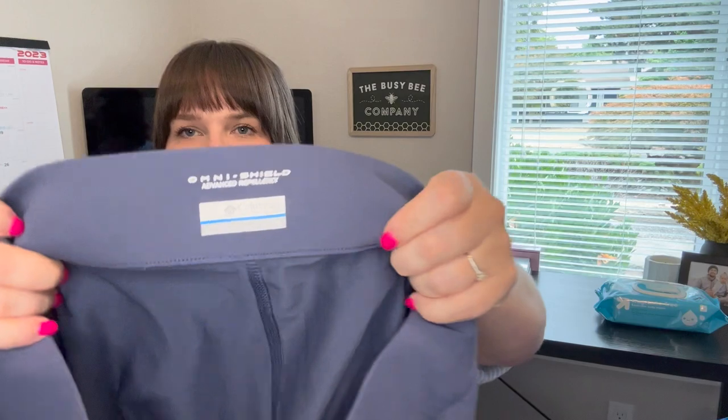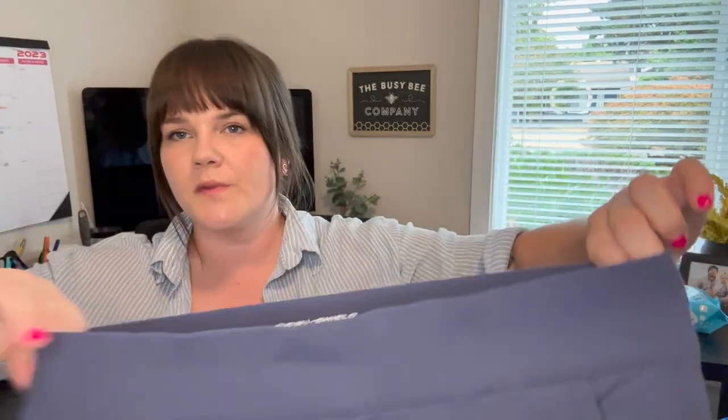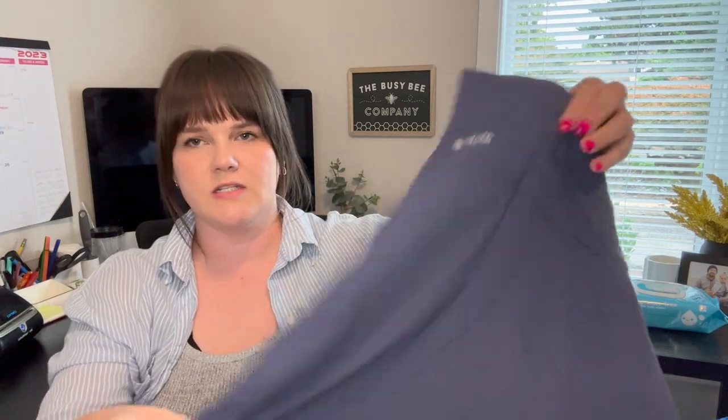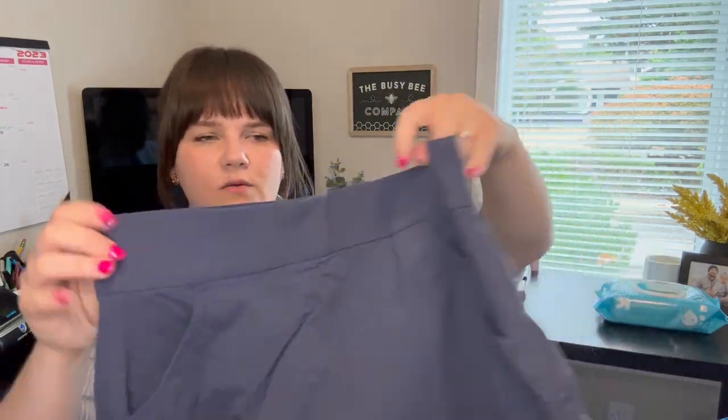Next is a Columbia — I don't normally pick up Columbia, but I love these pull-on sport skorts for women. They've been doing really well for me. This one's a size large with a ruching tie on the side. I always throw in keywords like golf, pickleball, or tennis. I have it up for $19.99.